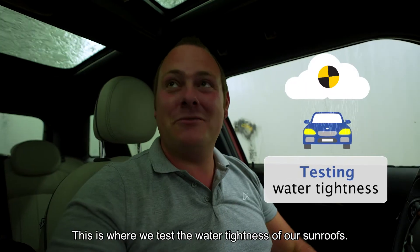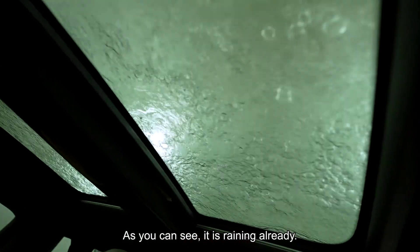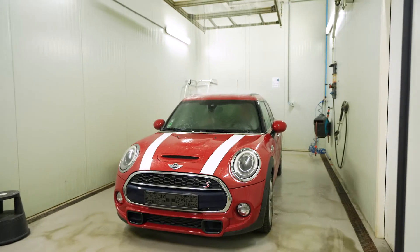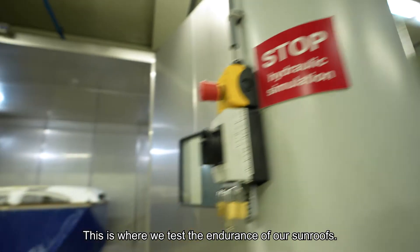Here we are in the rain chamber. This is where we test the water tightness of our sunroofs. As you can see it's raining already, and this one is really watertight. This is our shaker room — this is where we test the endurance of our sunroofs.